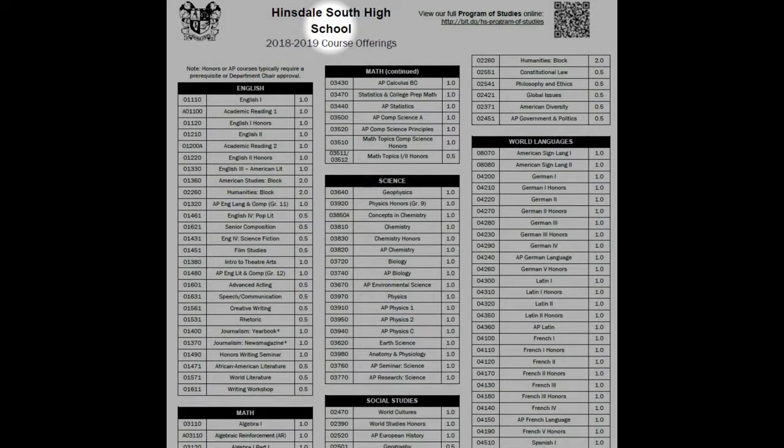Hi, this is Jim Dickerson from the Counseling Department. Let's take a look at the course offering sheet. This document lists all of the classes offered at Hinsdale South High School. Each content area has its own section on this list. The leftmost column lists the course code, the middle column shows the course name, and the rightmost column lists the credit value for the course. A class worth one credit is a full-year class, and a class worth 0.5 credits is a one-semester or half-year class.